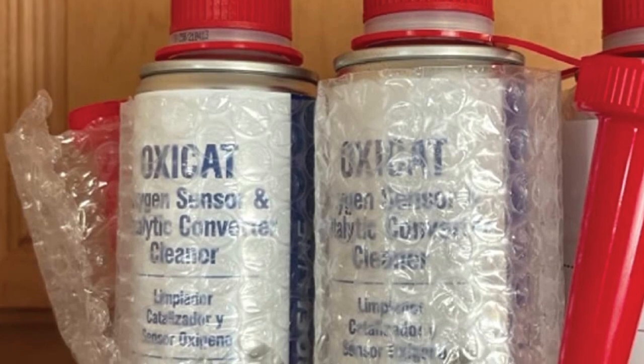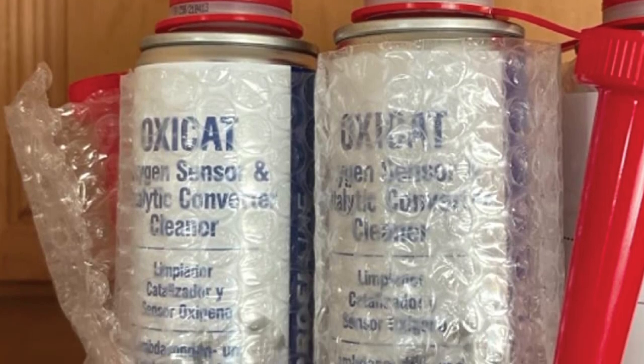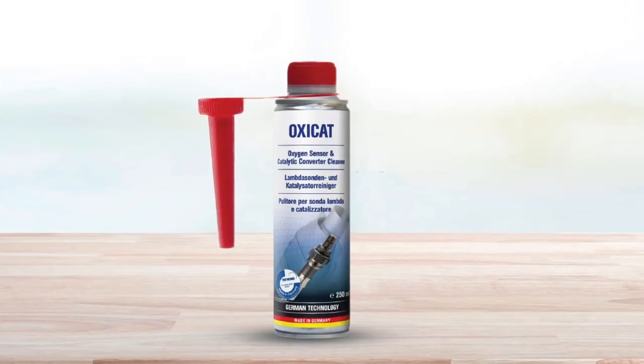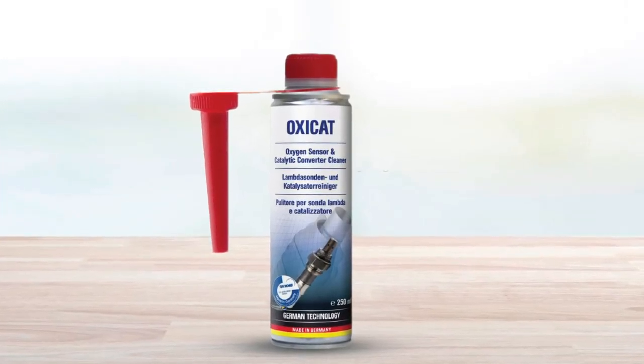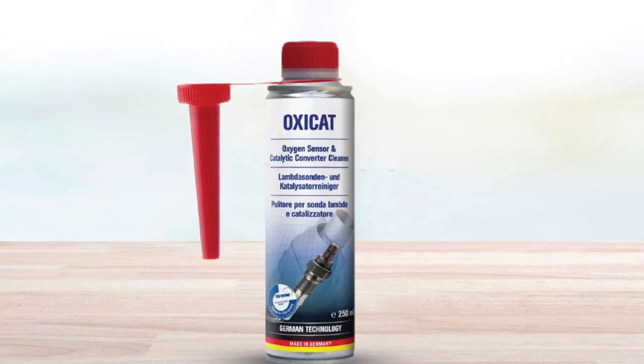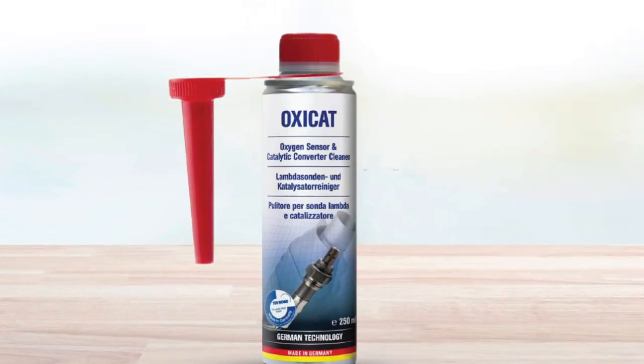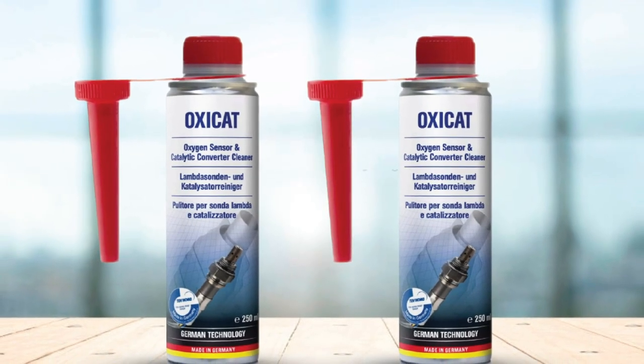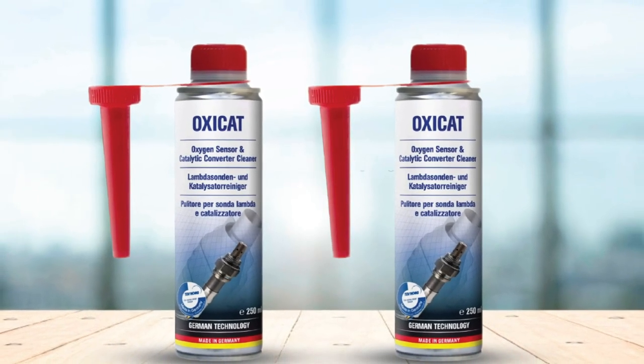This product takes full effect when the catalytic converter heats up to the required temperature. Furthermore, the formula has gone through rigorous testing, making it one of the safer converter cleaners available. It is TÜV certified, so you can use this cleaner knowing that it is a high-quality product you can depend on.